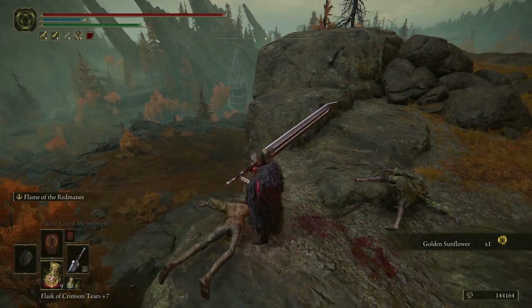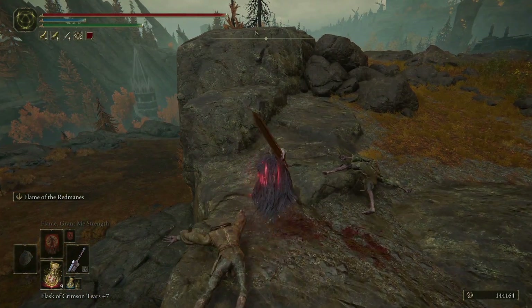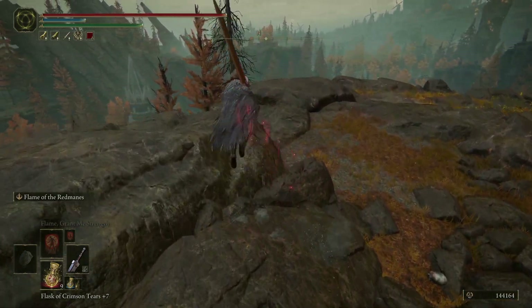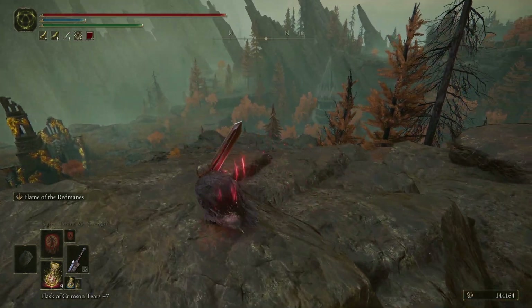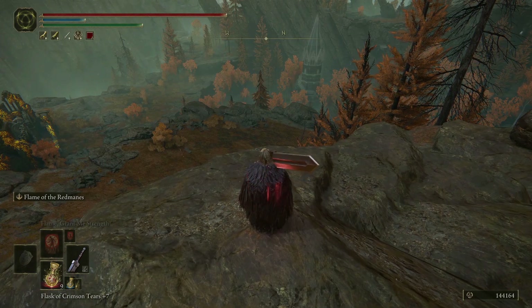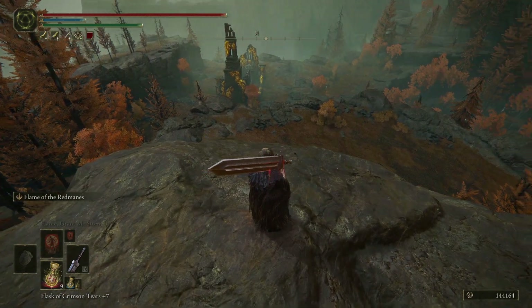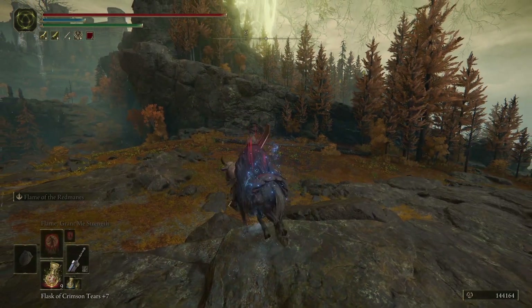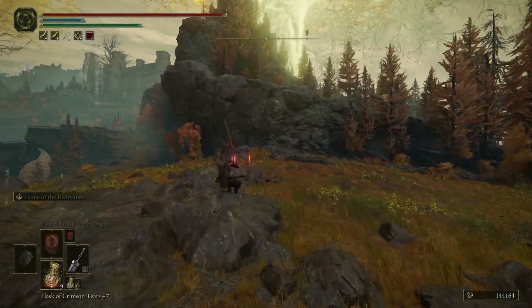Oh, that looks like a church! And there's a tower there too — it looks a bit weird though. So we have a tower and a church. Let's see if we can find our way up into this little hole in the terrain.